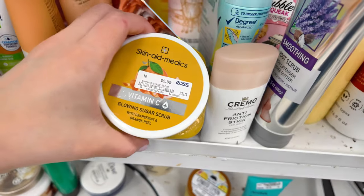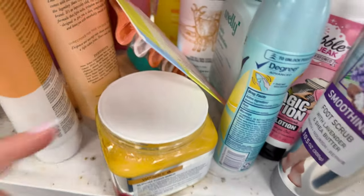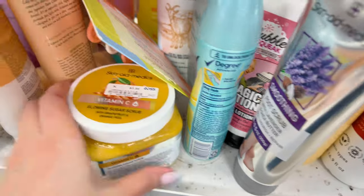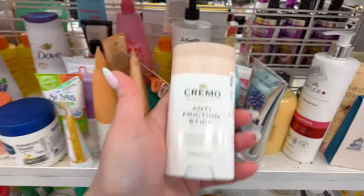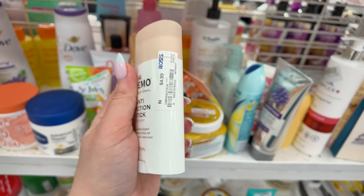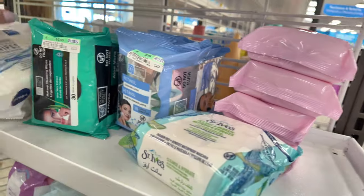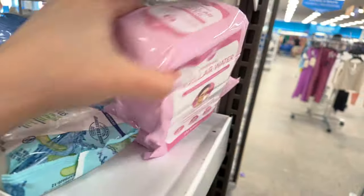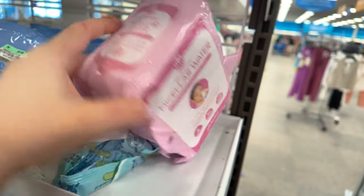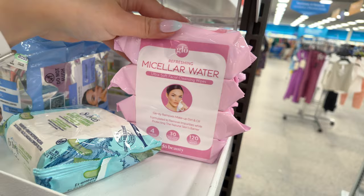There's a vitamin C glowing sugar scrub for $5.99. Over here they have retinol wipes — a pack of four for $5.99 as a makeup remover. Micellar water refreshing wipes also $5.99, and you get four packs — that's a good deal.